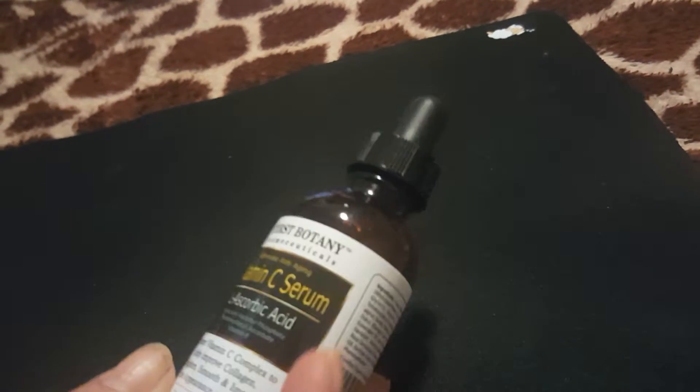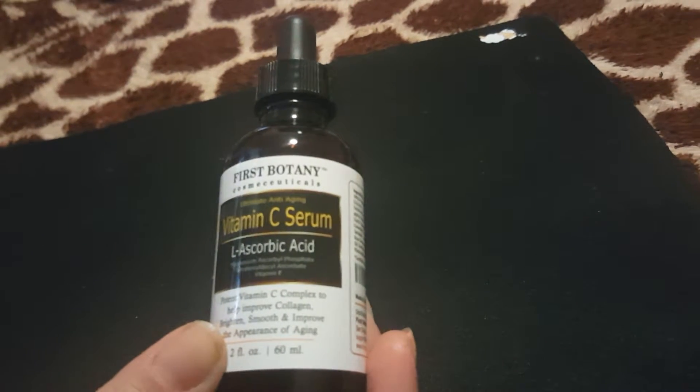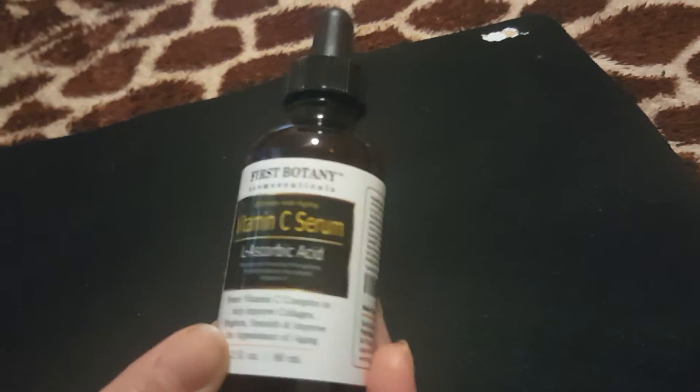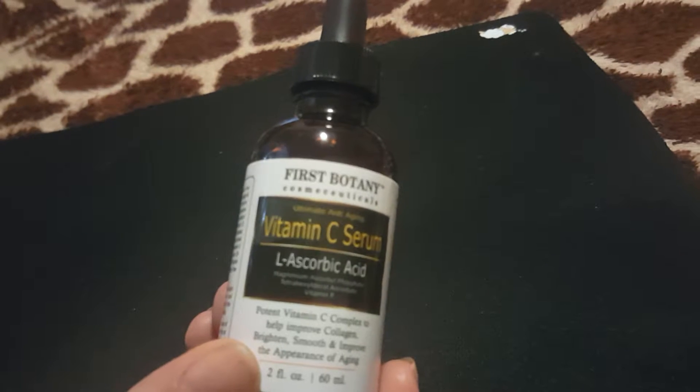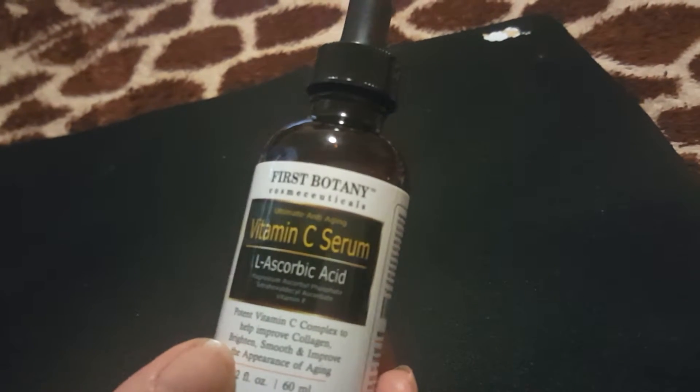It still smells the same, but I noticed a sticky residue over my skin for probably about an hour after using it. I didn't wash it off — I left it and went to sleep last night, and then everything seemed to be back to normal. My skin feels completely normal this morning, but it absolutely left a sticky film on my skin which I'm not used to. It's just not something vitamin C has ever done to my skin before, so I was a little confused about that.